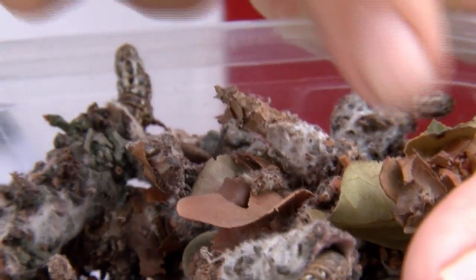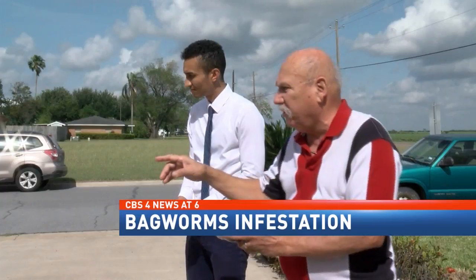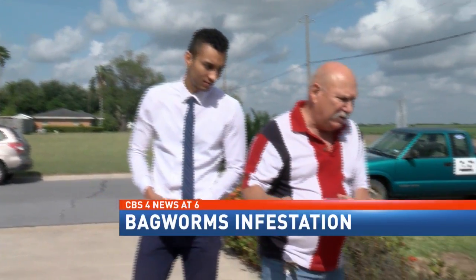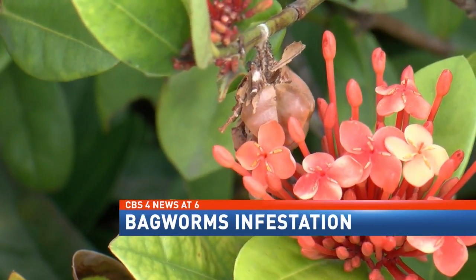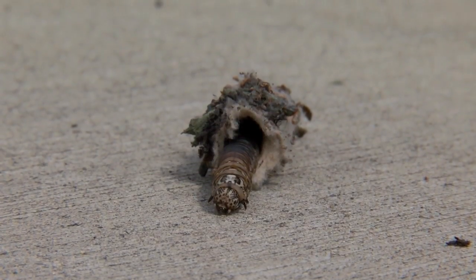A cocoon or something, but then you look at this guy and he looks just like leaves hanging there — you know how they're disguised. Dennis Pagel has lived in Harlingen all of his life and has never encountered something like this. They play possum. Dennis wasn't sure what he was dealing with until he researched and found out that caterpillars or bagworms had invaded his lawn and shrubs.